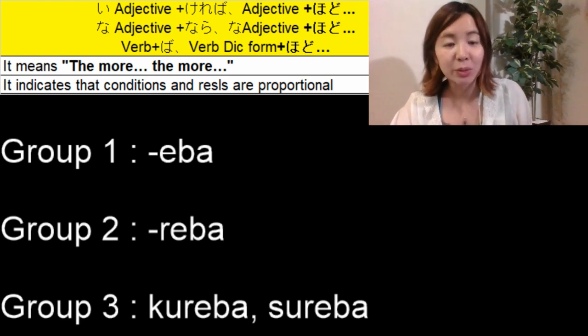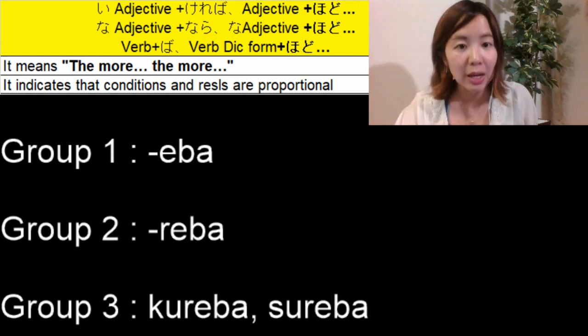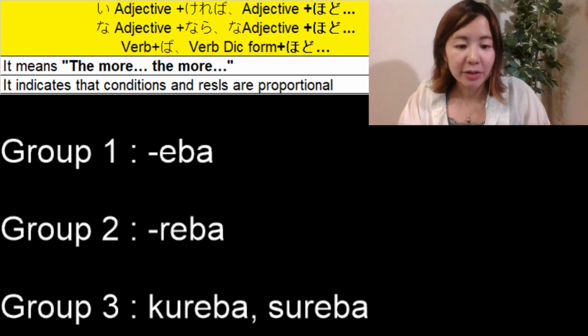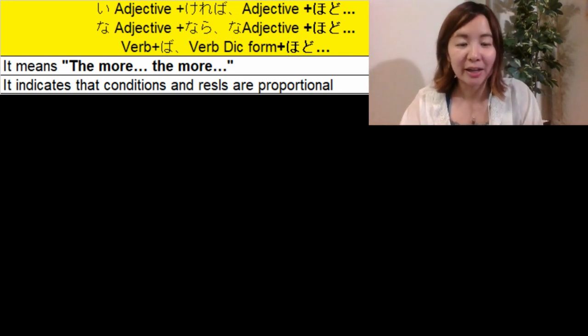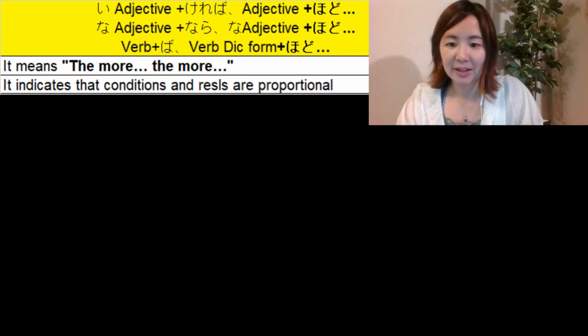For Group 3, we only have two verbs: きます and します. きます becomes くれば, and します becomes すれば.